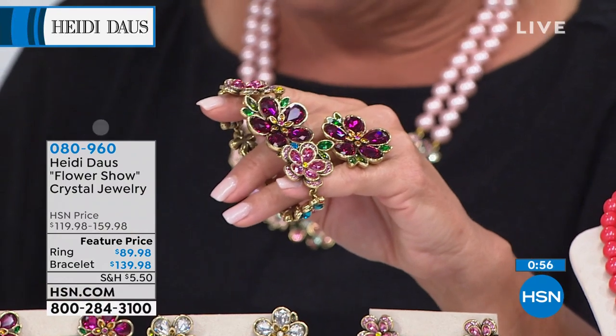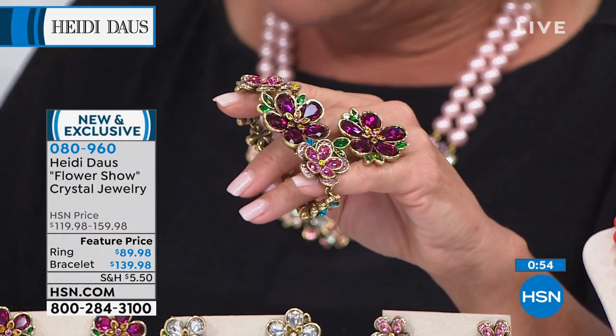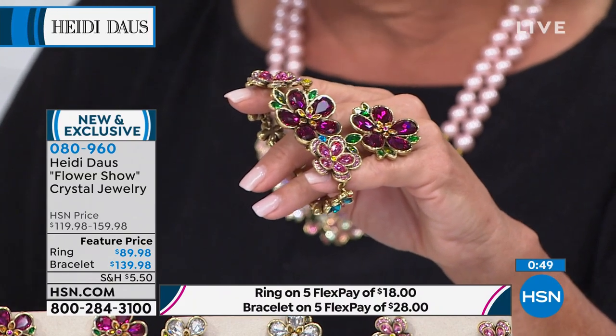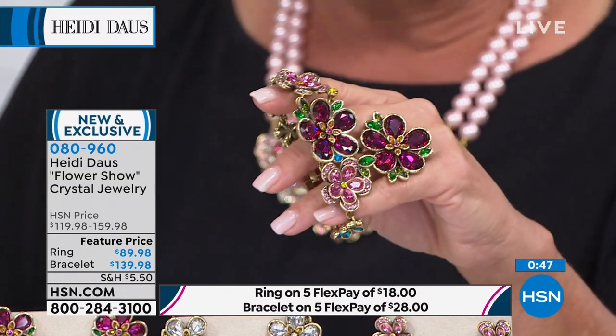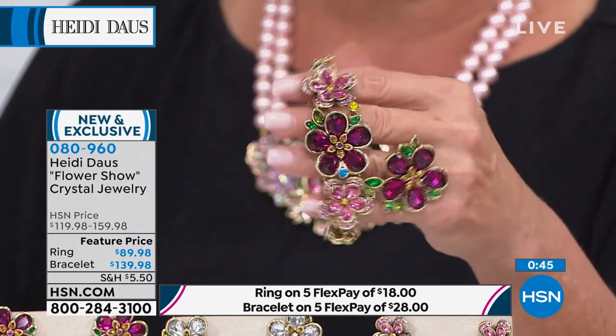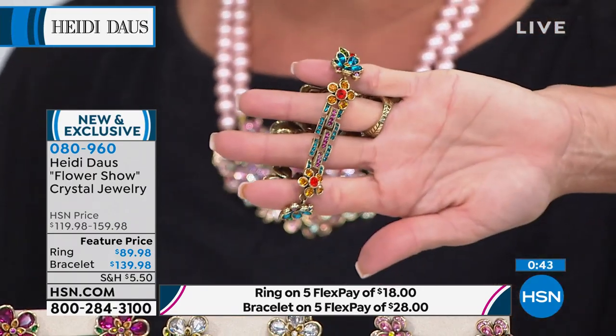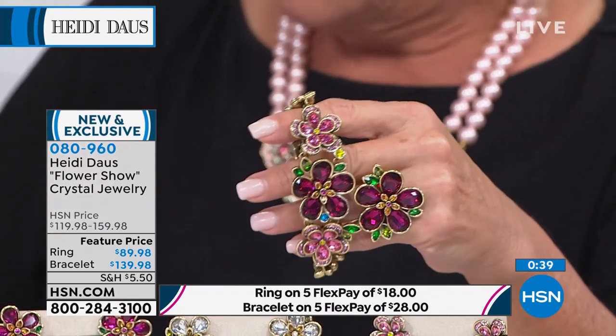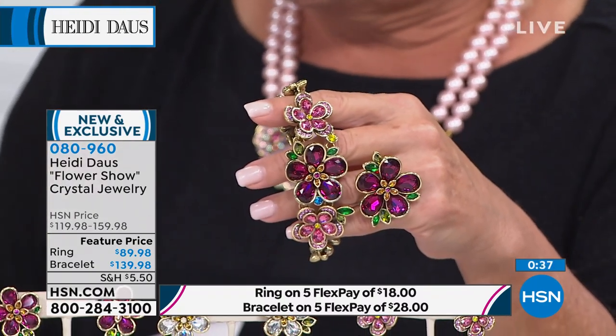In the bracelets specifically, you're going to get an extra link — that takes it from seven and a half up to eight inches. So it's a half-inch extra extender. I was actually wearing it without it, but you do have that versatility. And again, we have four colors left: aqua, blue, crystal, and multi.